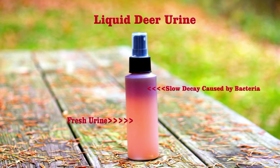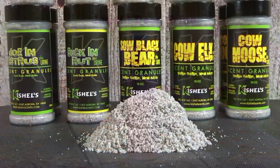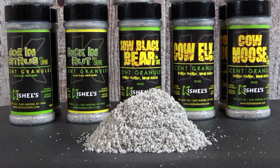Many hunters — and I mean many hunters — will go to great pains to protect the integrity of the product from bacteria exposure, often by refrigerating or just freezing the deer urine itself. While this will slow the decaying process down a little bit, it does not eliminate the real culprit, and that's bacteria.